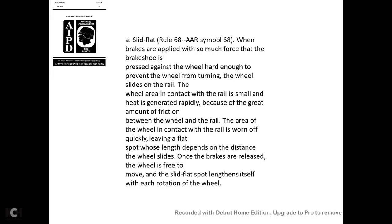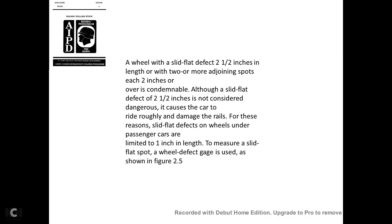Slid flat spot—AAR Rule 60-80, symbol 68-1: When brakes are applied with such force that brake shoes press against the wheel hard enough to prevent it from turning, the wheel slides on the rail. The area of the wheel in contact with the rail wears off quickly due to greater friction, leaving a flat spot. Once brakes are released, the wheel is free to move, but the slid flat spot lengthens with each rotation.